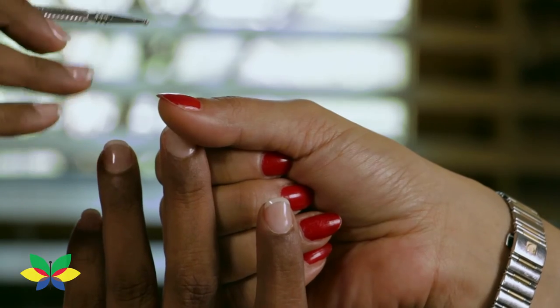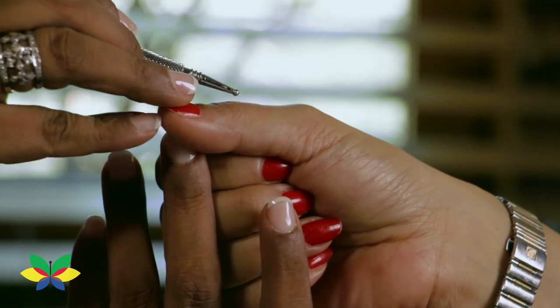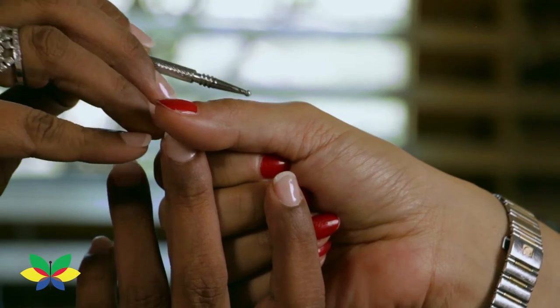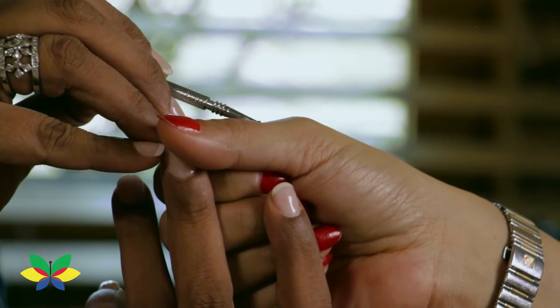Acupoints for cervical pain are found on the back side of the thumb on the second phalange. With the help of the probe, try to search for the most painful point by giving minimum pressure but generating severe pain.